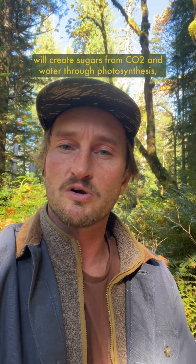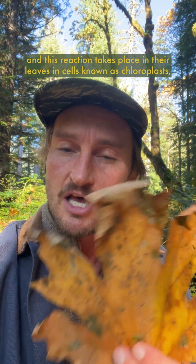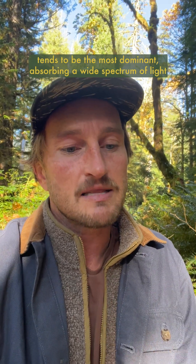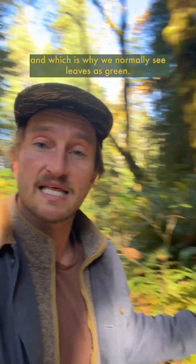Well, in the summertime, deciduous plants and trees will create sugars from CO2 and water through photosynthesis, and this reaction takes place in their leaves in cells known as chloroplasts, which contain a pigment molecule called chlorophyll. Now, there are many different pigments in leaves, and chlorophyll tends to be the most dominant, absorbing a wide spectrum of light except for green, which it reflects back to us, and which is why we normally see leaves as green.